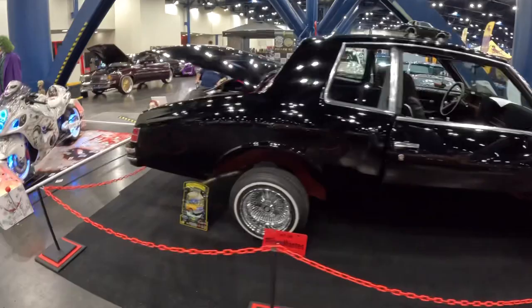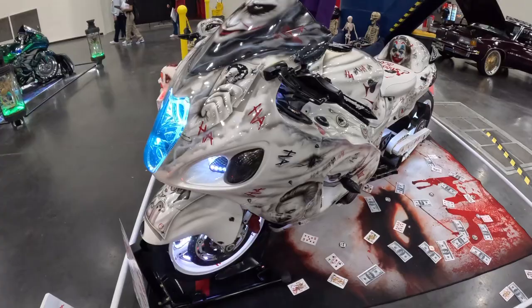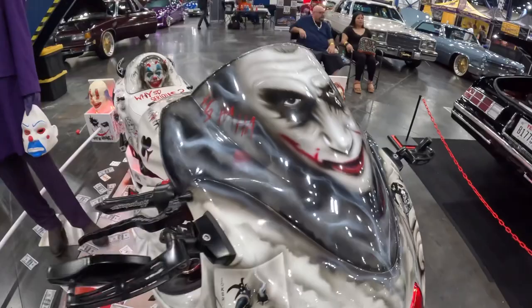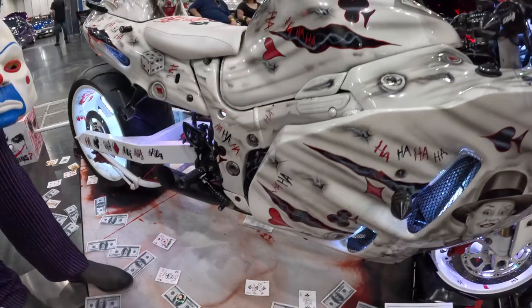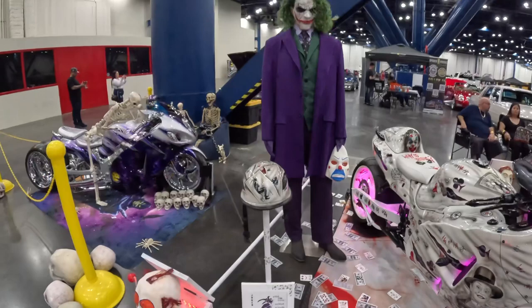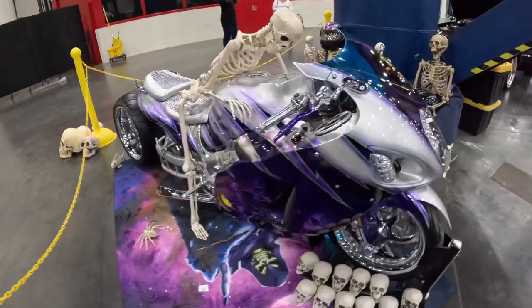We got some nice bikes here — sick lighting on that one. My buddy Quint would love this one — he loves the Joker. This is sick. 2007 Suzuki Hayabusa. Got another sick bike — don't know a lot about bikes, but these are sick.